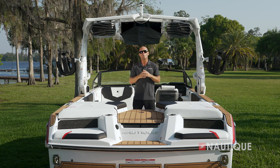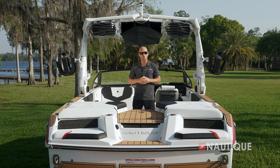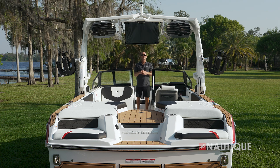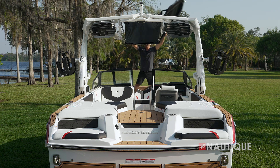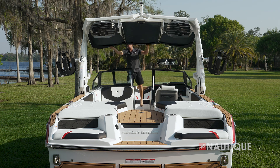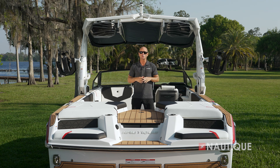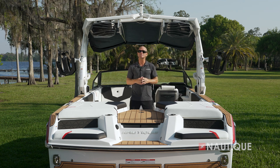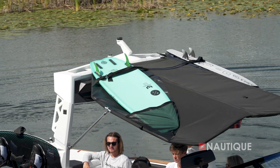Right now it's in its booted position, which opens up the perimeter so you get the sun exposure, and this is how you're going to trailer it down the road. But when you're ready for the shade, all you have to do is take off the boot, fold out the wings, engage the arms, and now you've got great sun protection with two additional surf pockets up top.